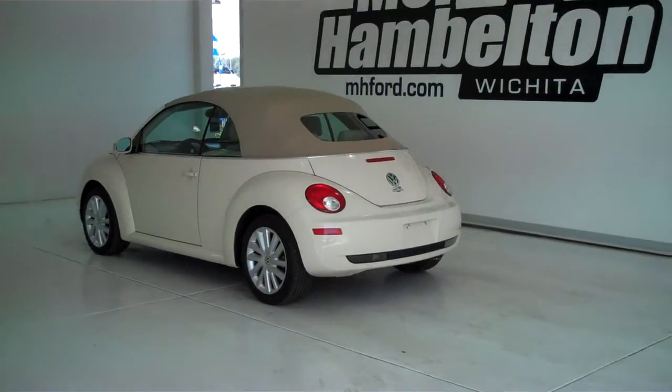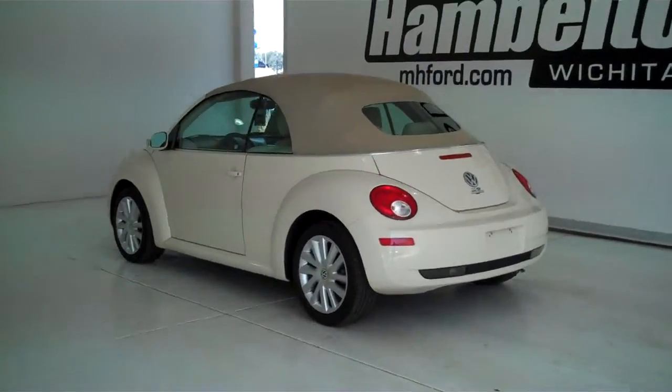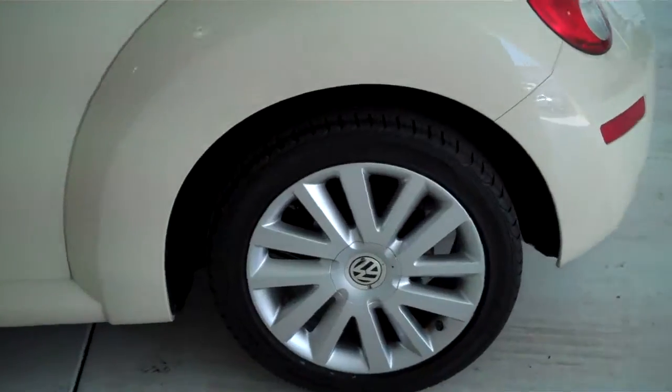P103-23 is a pre-owned 2008 Volkswagen New Beetle. This is a convertible. It's sunflower yellow in color and has factory alloy wheels.